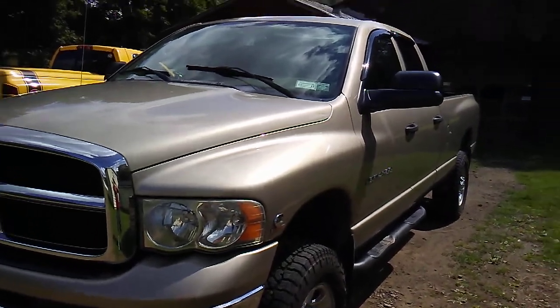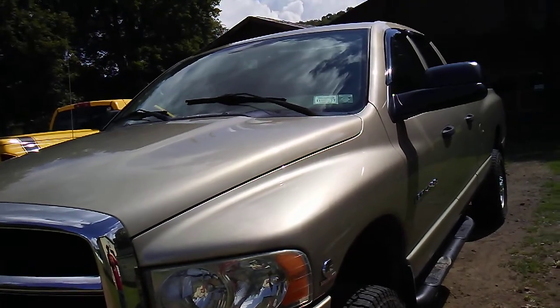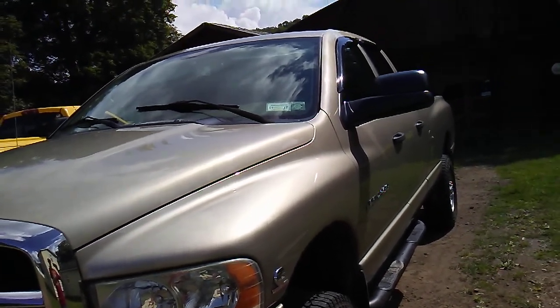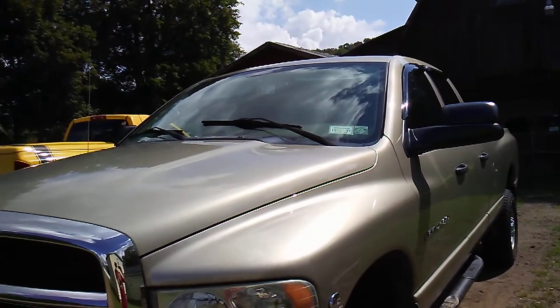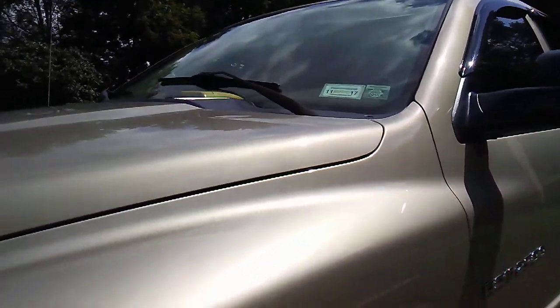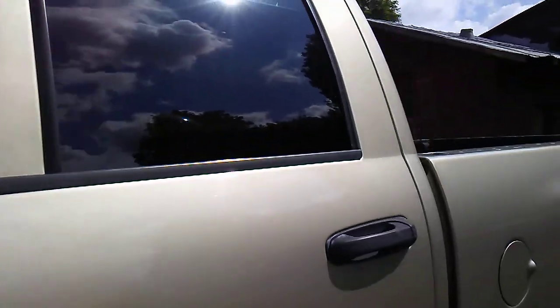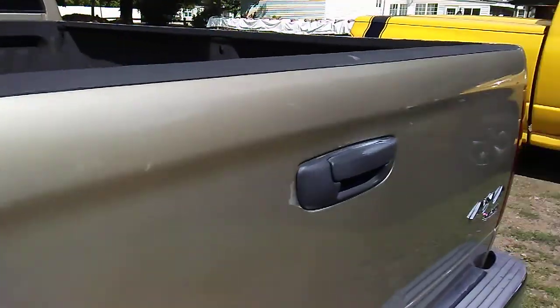What's going on guys, Lego Man 213 here bringing you an update video on the 2004 Dodge Ram 2500 5.9 liter Cummins turbo diesel four-wheel drive SLT truck we own. I just wanted to do an update on stuff we've done to it — new tires, new exhaust pipe, new shocks, we've waxed it.